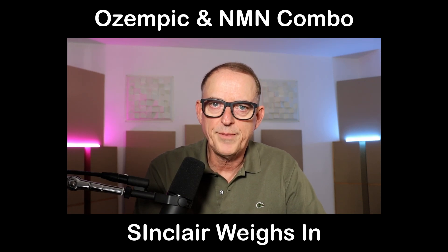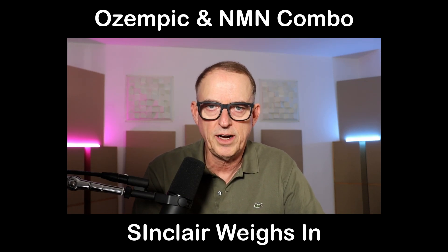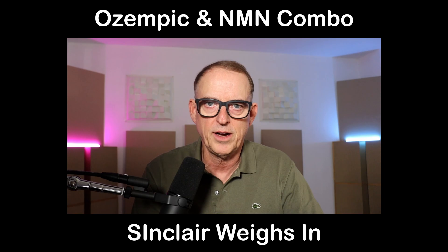Is Ozempic and NMN the next longevity combo — a drug-supplement combo? David Sinclair has been sharing some information from a study where they took NMN along with Ozempic. They gave them to laboratory animals, but both have been studied for similar effects in humans already and shown some positive results.